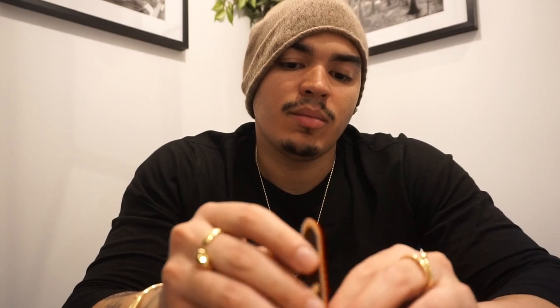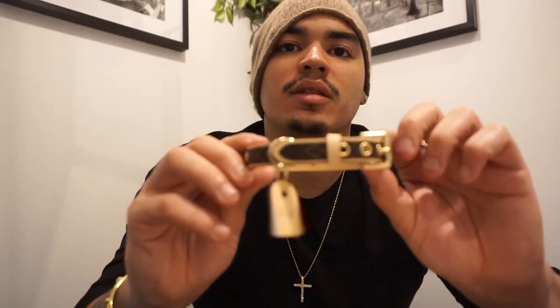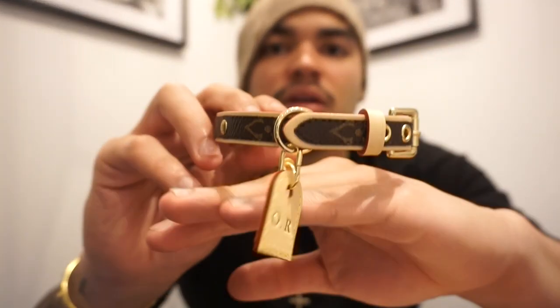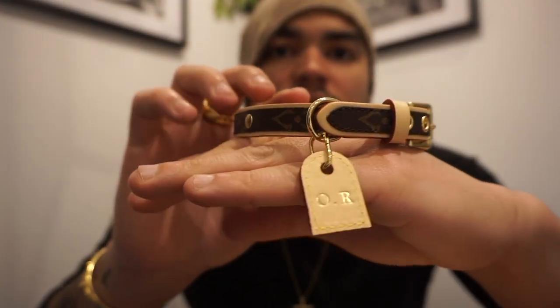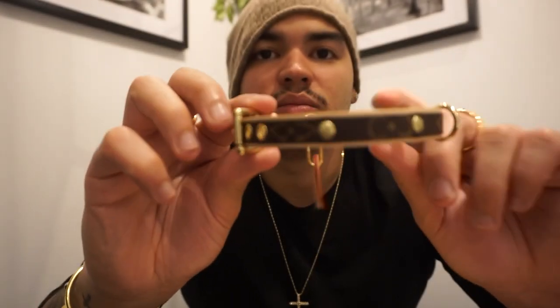Let me hook this up so you guys can see it better. I got my mini schnauzer Oreo his very first piece of Louis Vuitton — we got him this LV monogram dog collar, which I think is sick. He's gonna look super dope in the streets.